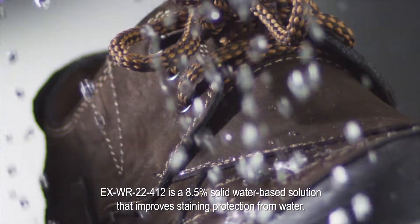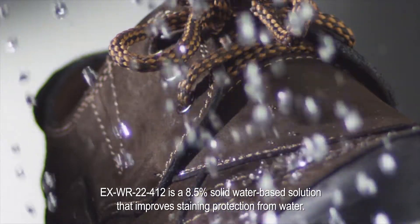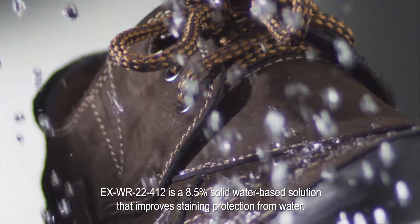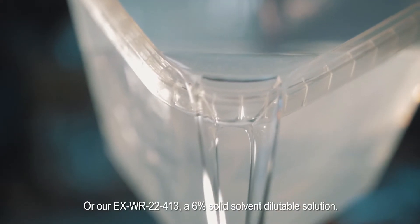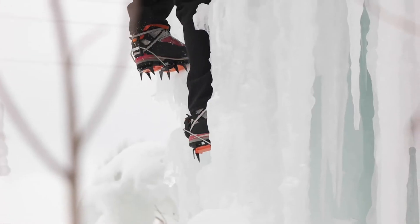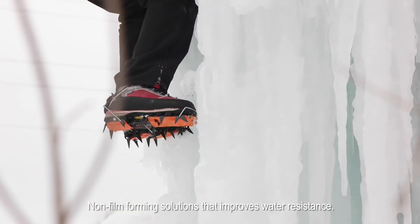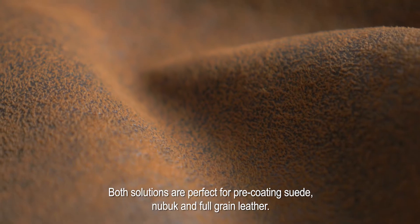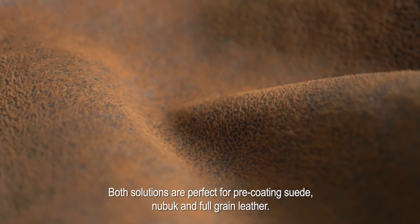EXWR 22412 is an 8.5% solid water-based solution that improves staining protection from water. EXWR 22413 is a 6% solid solvent-dilutable solution. Both are non-film-forming solutions that improve water resistance, and are perfect for pre-coating suede, nubuck, and full grain leather.